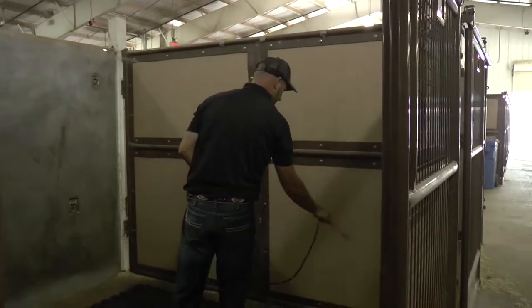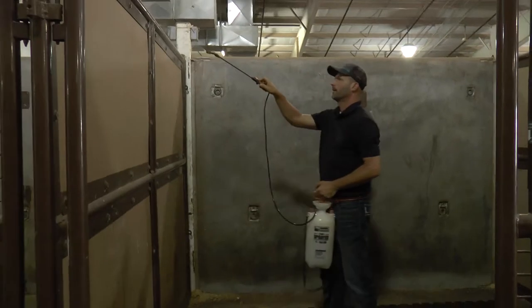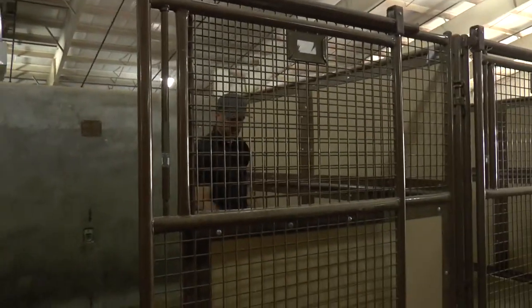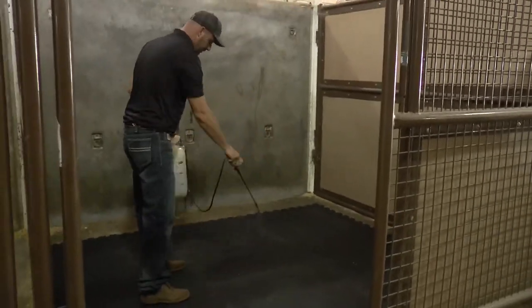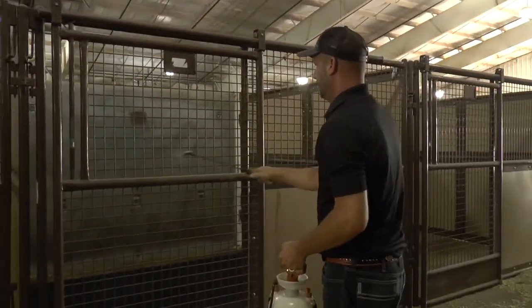Once the mats are installed in the stalls, we then come back with Sanity 10, a broad-spectrum disinfectant that kills up to 99% of the remaining bacteria and viruses. As a courtesy, we will spray the inside walls, the outside walls, and the surface of the mats to guarantee that all the viruses and bacteria have been killed.